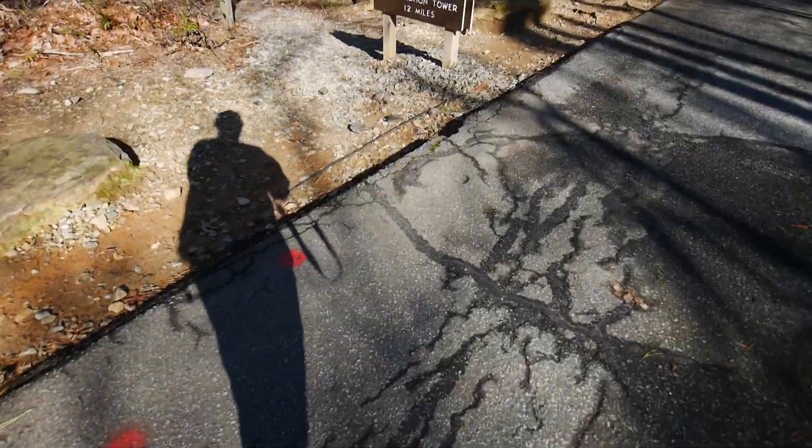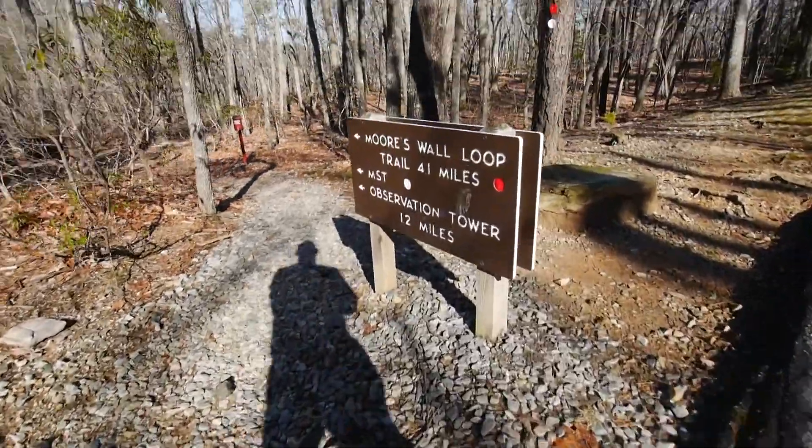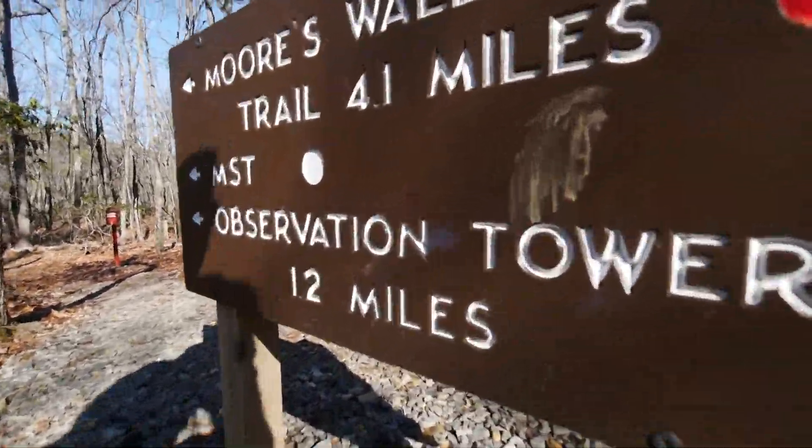I chose the Moors Knob Lookout Tower Trail. It's an out and back. The trail starts behind the swimming area and starts up.